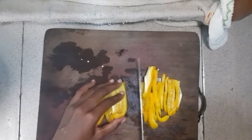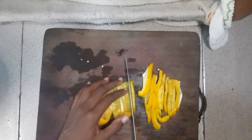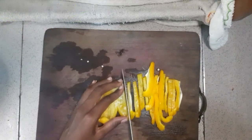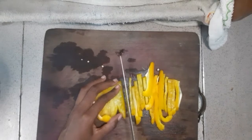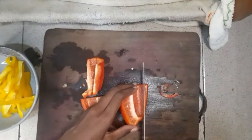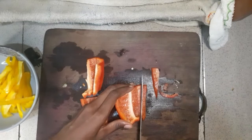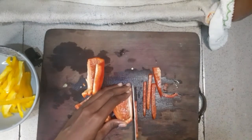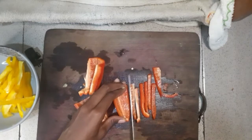So what makes this a healthy recipe? The vegetables. Making something healthy, you have to have a whole lot of vegetables. Also our protein, which is chicken fillet, has less fat because it's from the chicken breast — less fat, less skin on it.